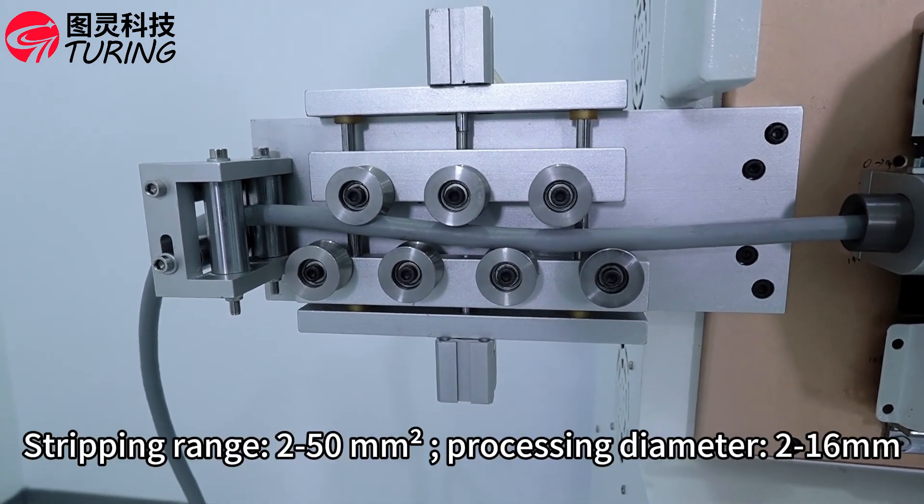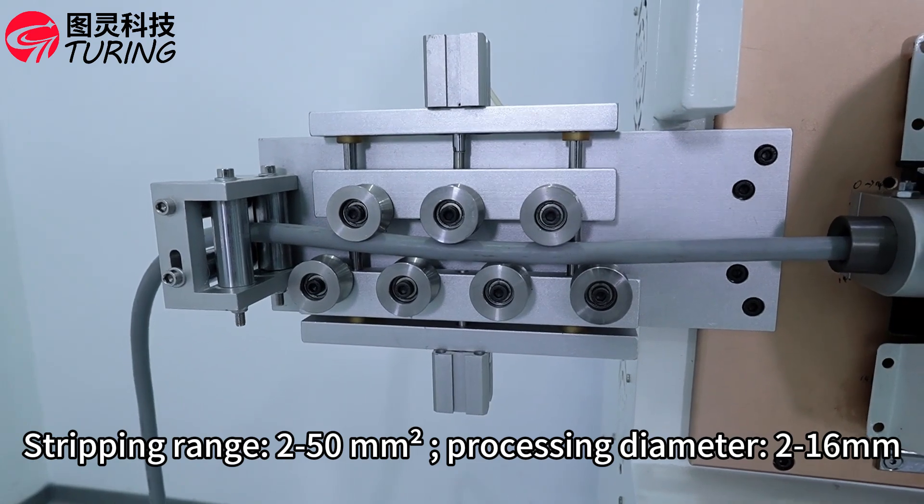Stripping range 2 to 50 square millimeters, processing diameter 2 to 16 millimeters.